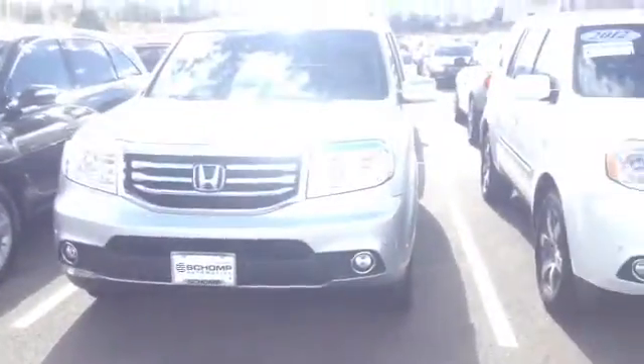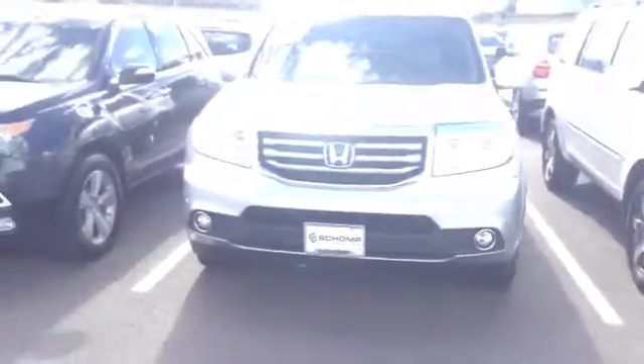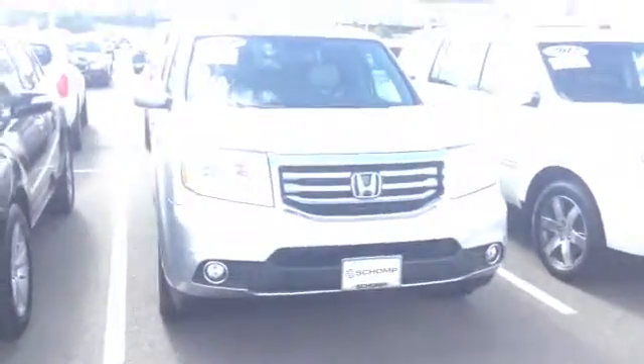This time of year, these cars are always popular, and with winter fast approaching, I'm sure that it will be snapped up quickly. Thank you.